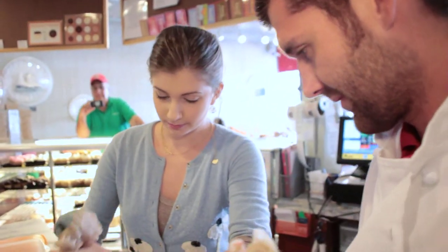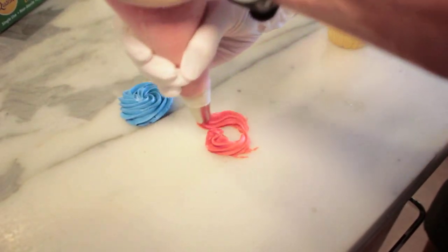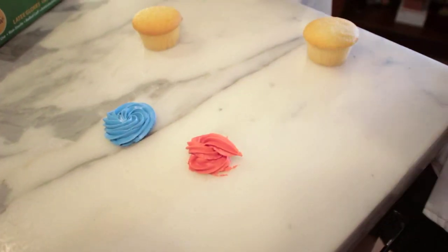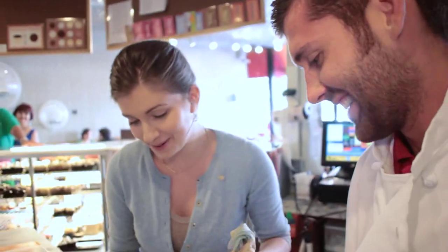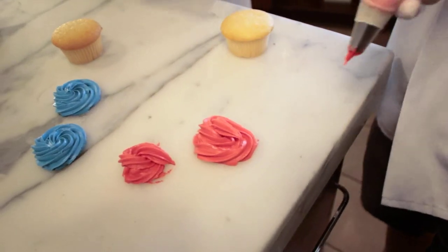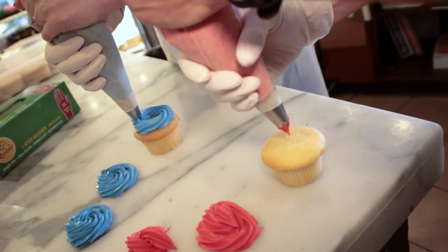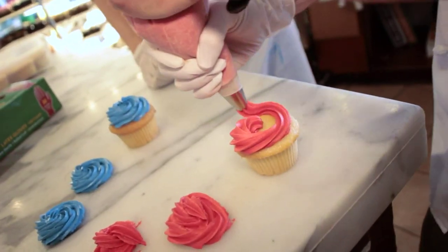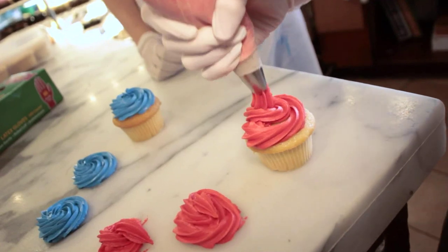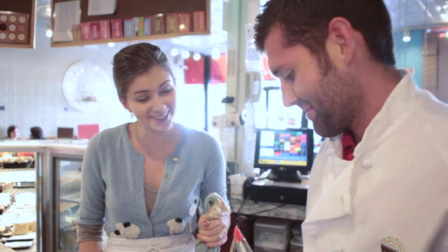What you want to do is squeeze and pull away at the same time, so you want the same amount of frosting coming out as you're moving. We'll see how mine works. It's not that bad. Let's try it again. There you go. Better. Alright, try it on a cupcake. That's not that bad — for a first time, that's pretty good.